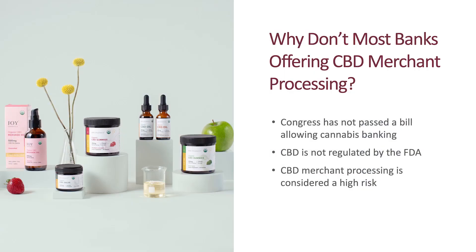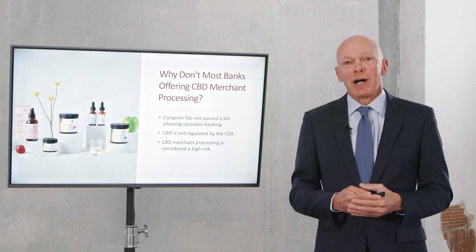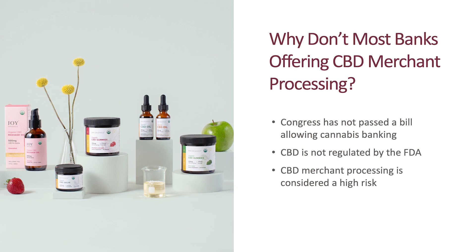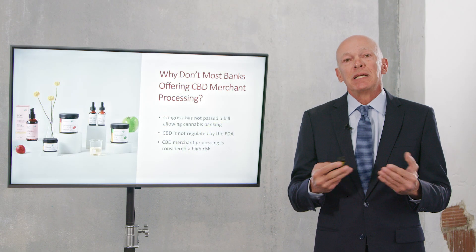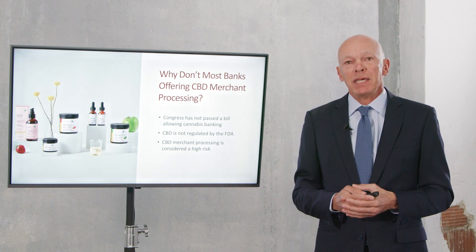So why don't most banks offer CBD merchant processing? First of all, Congress has not passed the bill called the Safe Banking Act, which would allow for merchant processing for any cannabis products — whether that's THC products found in a dispensary or CBD products. Additionally, CBD is currently not regulated by the FDA, and as a result, it limits the ability for any large bank to offer CBD processing because they're unwilling to take on the risk of selling a product not yet regulated by the FDA.